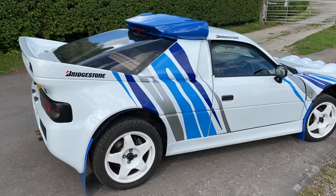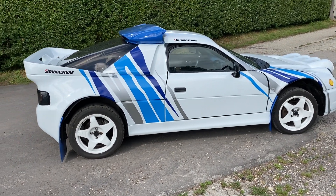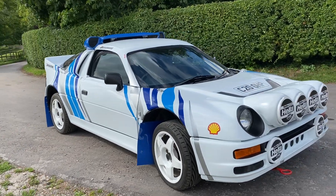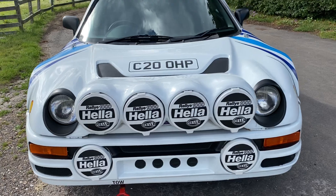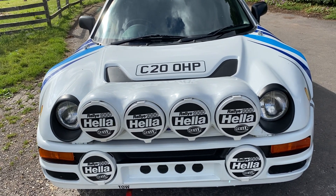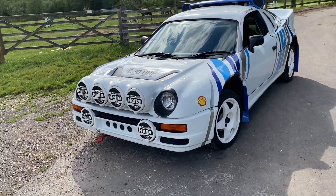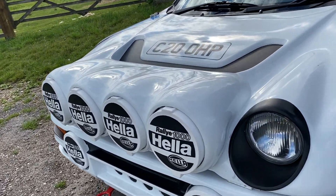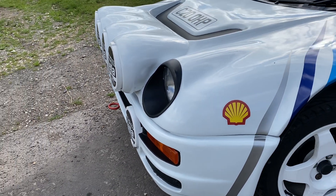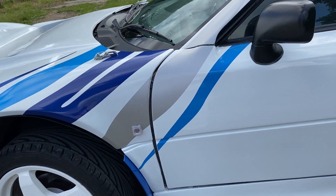A lot of effort has been put into making this look like the rally car rather than the road-going RS200, with some colourful additions, that array of lights across the front, and a great number plate — something like C20 OHP — which adds a bit of authenticity, leaving you wondering 'is it or isn't it?' The bodywork is in excellent condition with fantastic paint, really good graphics, great wheels, and fantastic tyres all around.